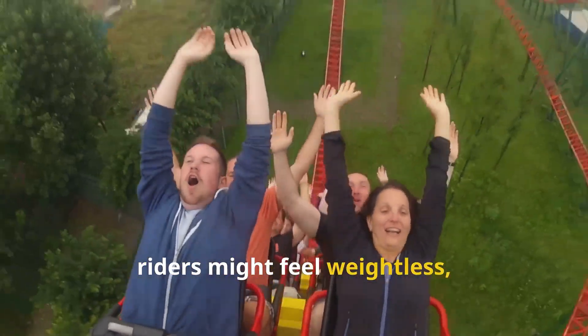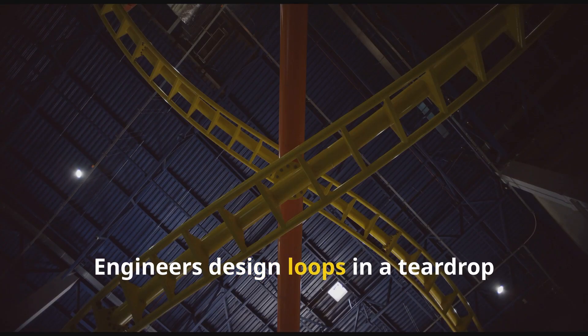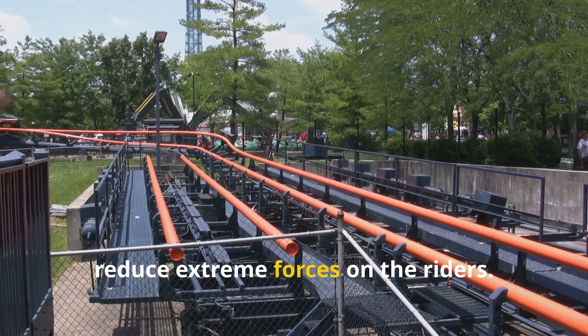At the very top, riders might feel weightless, but the upstop wheels keep the train firmly attached to the track. Engineers design loops in a teardrop shape rather than a perfect circle, to make the transition smoother and reduce extreme forces on the riders.